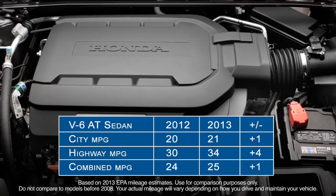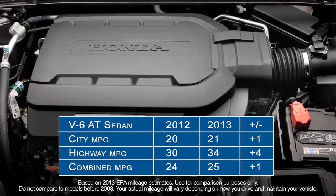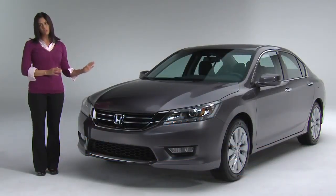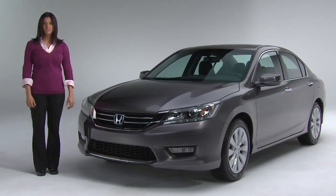Again, look at these estimates — nice increases reflecting smart engineering and leading technology. As with the four-cylinder, the V6 Accord has hundreds of new refinements. Accord customers will notice the difference. Our evaluators did.